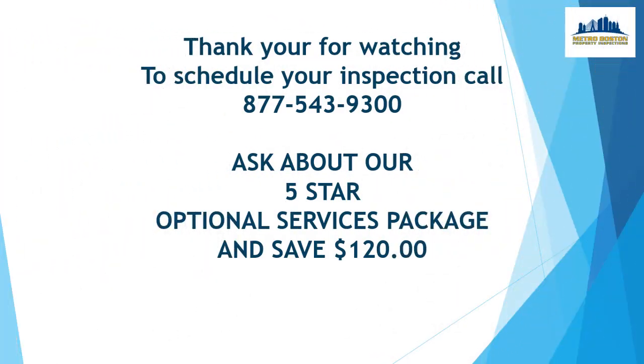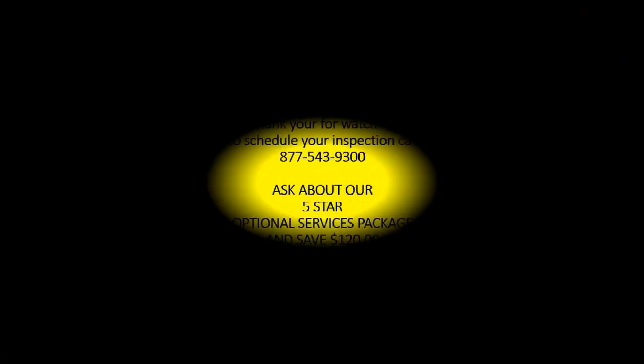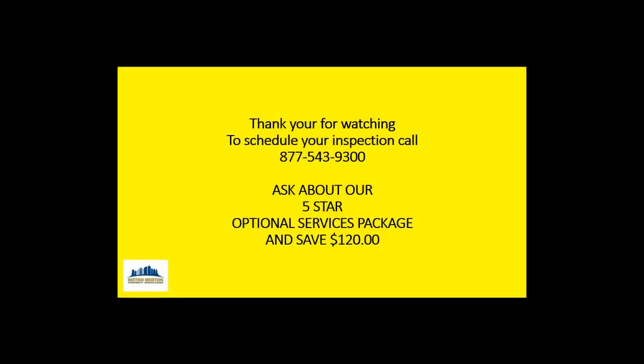Thank you for watching. To schedule your inspection, call 877-543-9300. And don't forget to ask about our 5-Star Optional Services Package, which is our highest level of coverage and protection for you and your family, and save $120. Thank you for watching the MBPI Home Inspection Network.